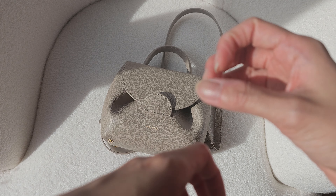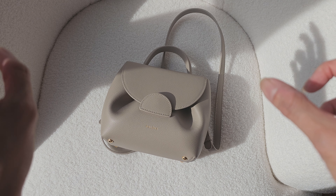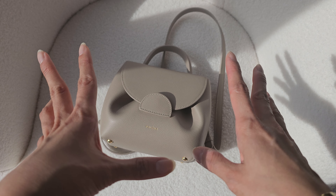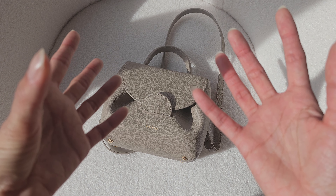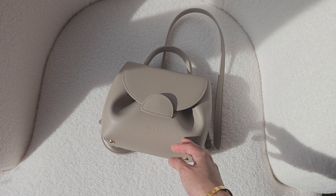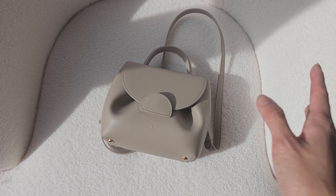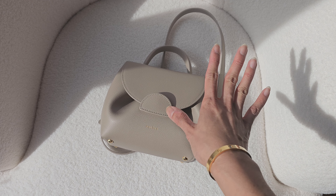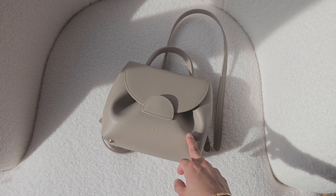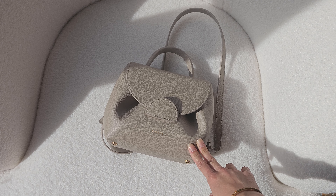Just a bit of a warning: if you go into the world of Polène and start seeing all the bags, you might get sucked into buying more. All their bags are really cool designs — I really like the dumpling-style ones and I like the tote bag too. They're not exactly the cheapest though. I live in Australia and this was about $500 from memory, so it's not cheap, but for the quality it's definitely worthwhile. I picked this color because I love taupe — it's so neutral and goes with a lot of different outfits.